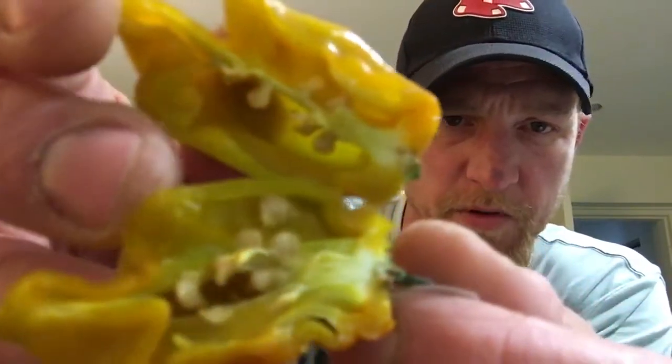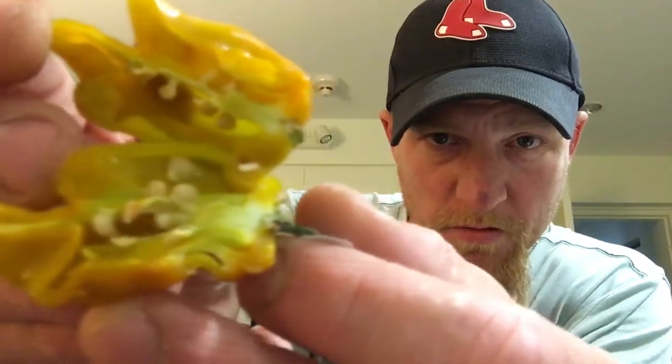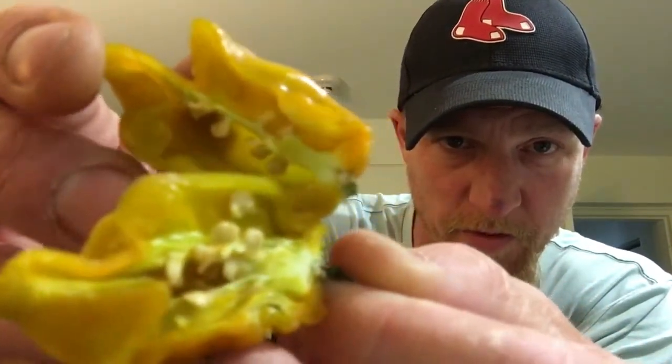You can definitely see it's oily. You can pick that up — not sure if the camera does it justice, but it's definitely an oily pepper.